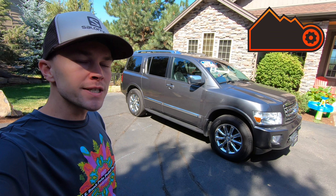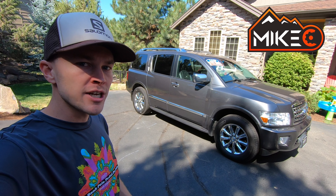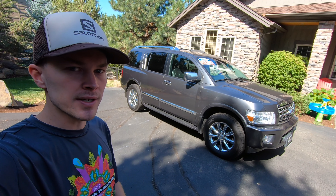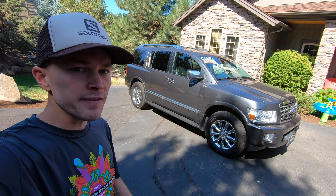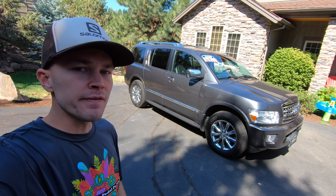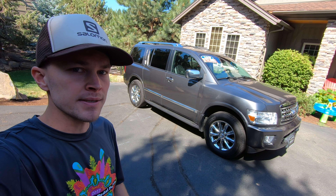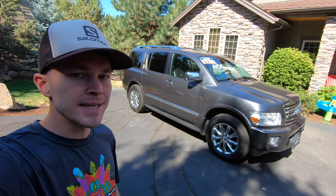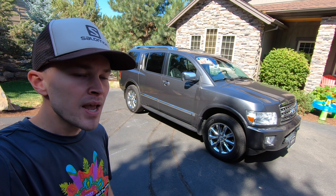This is a 2008 Infiniti QX56, a full-size luxury SUV first introduced in 2004, with the first generation lasting through the 2010 model year. The QX56 is essentially a luxury version of the Nissan Armada, and both SUVs are based on the same platform as the Nissan Titan pickup. This is also the first Infiniti model manufactured in the United States, at a plant in Mississippi.